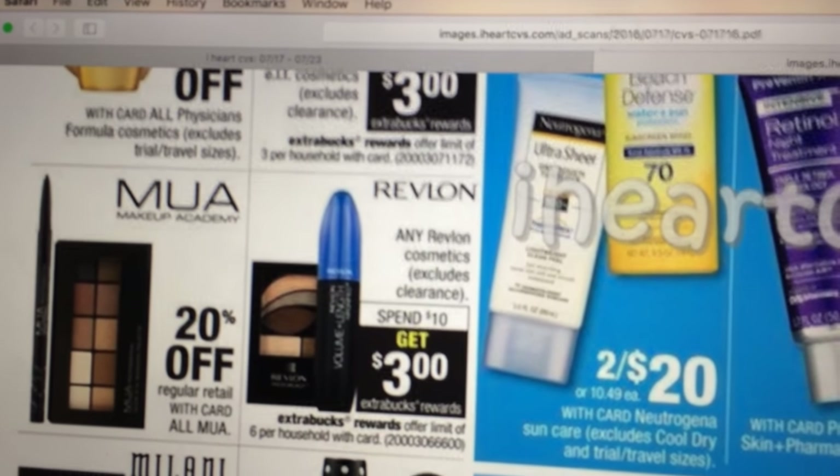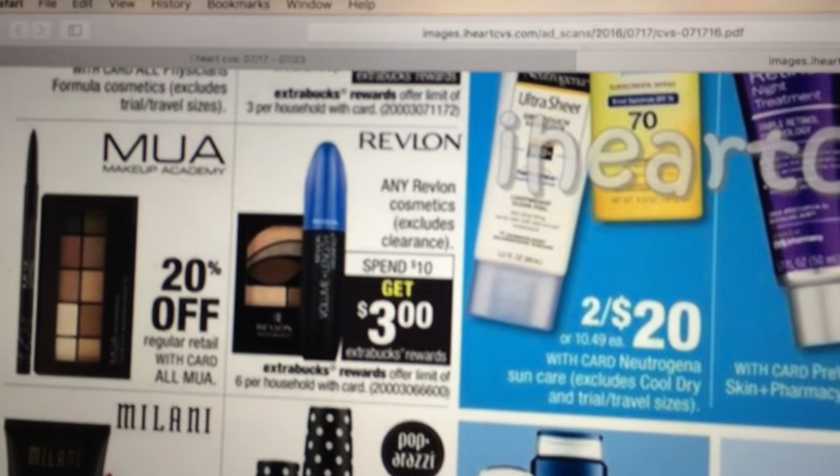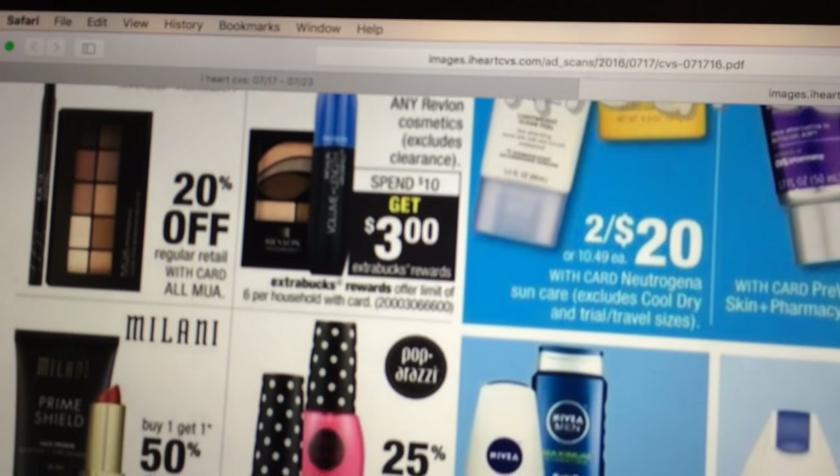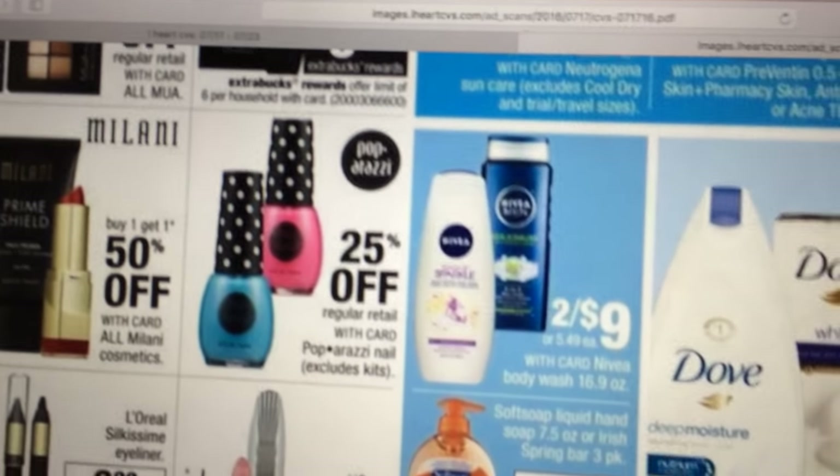For makeup — Elf, Mue, Revlon — spend $10 and get a $3 Extra Care Buck. I don't know of any really good coupons for this stuff, so I'm not really going to mention it.